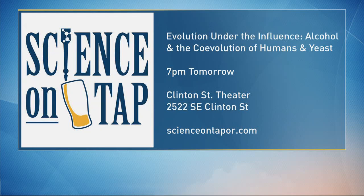Kevin, you will be giving a talk called Science on Tap: Alcohol and the Co-Evolution of Humans and Yeast. It's tomorrow night, Thursday night at 7 o'clock at the Clinton Street Theater. You can get more information at ScienceOnTap.com. And yes, you can get a beer while you're at the talk — that's the point of Science on Tap. Doctor, thank you so much for being here. Thank you very much.